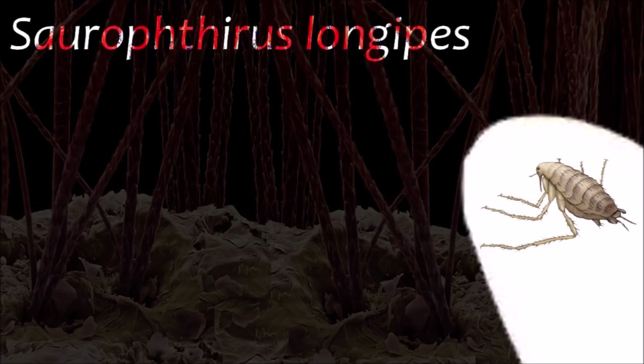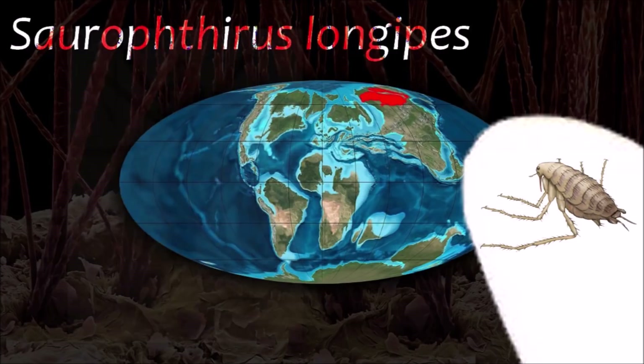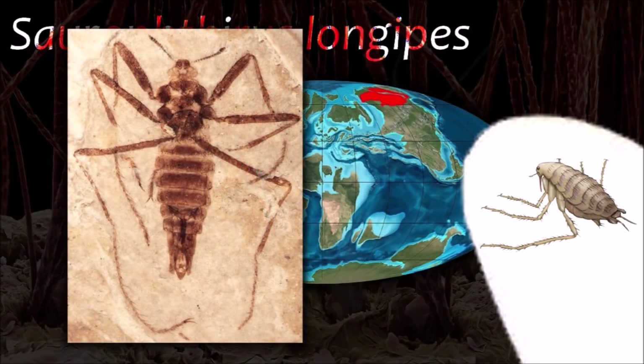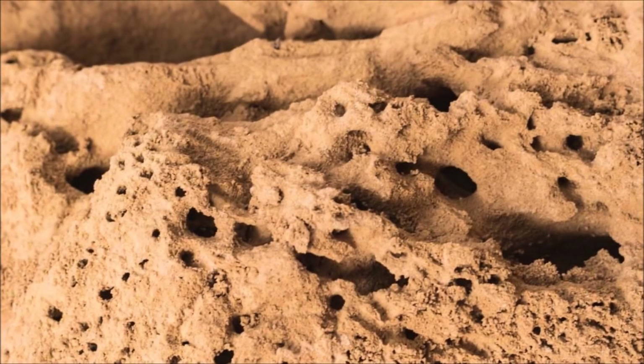Sorethyrus is an extinct genus of flea that represents a transition between primitive stem fleas and modern species. It is hypothesized to have sucked the blood of pterosaurs in the Cretaceous, in the way that bat fleas feed on bat blood today.